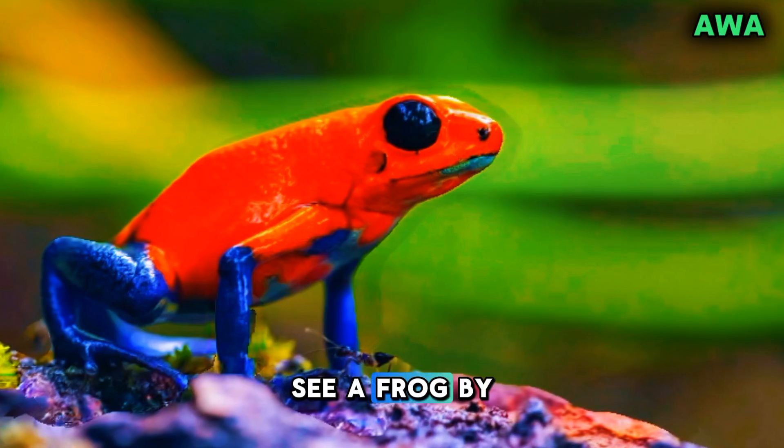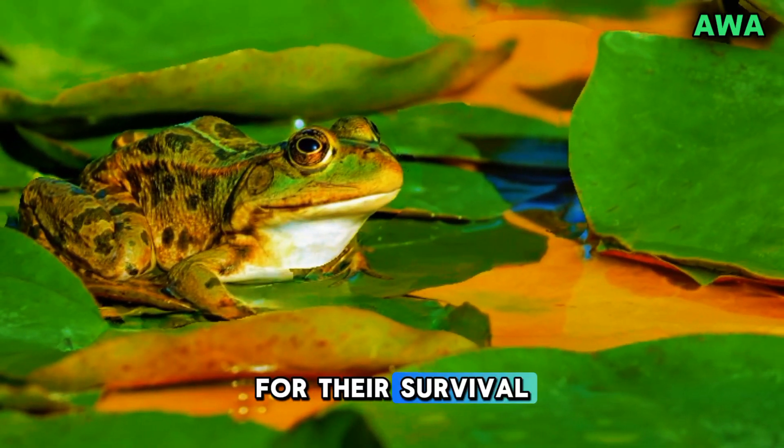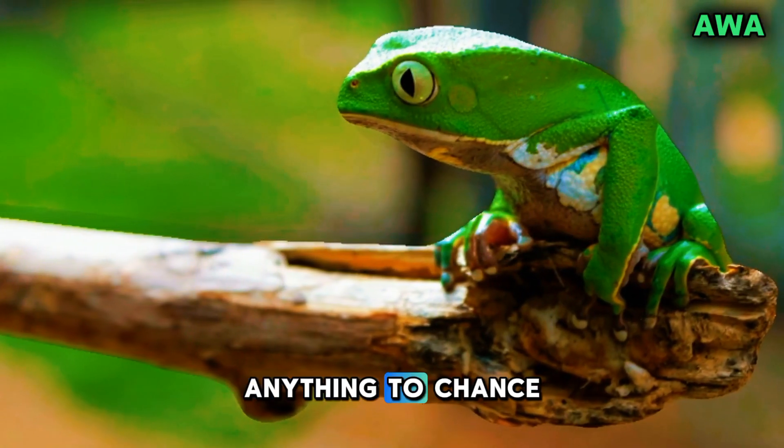So, next time you see a frog by the water, remember — those webbed feet are not just cute. They're powerful and essential for their survival. Adaptive nature doesn't leave anything to chance.